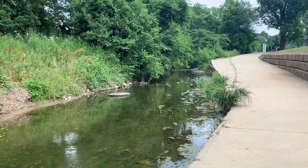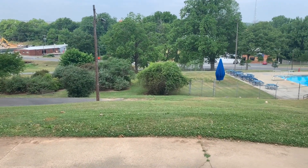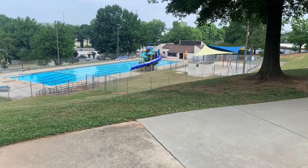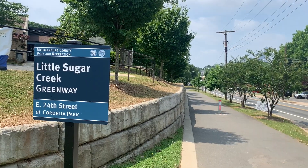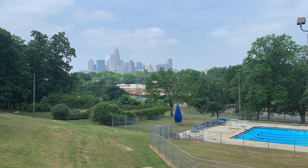At the northern terminus of the Greenway lies Cordelia Park. Cordelia is a 21-acre park that shares many of the same amenities as Alexander Street Park. However, it also includes an event space, a public pool, and one of the best views of the city.